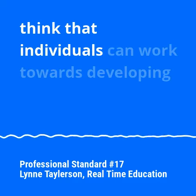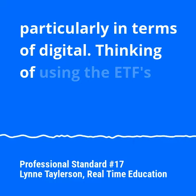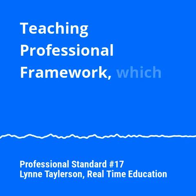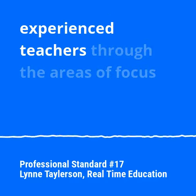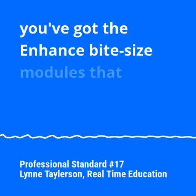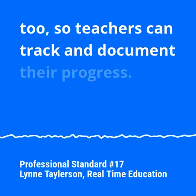I think that individuals can work towards developing their skills and practice on this standard, particularly in terms of digital, by using ETF's enhanced platforms. We've got the DTPF — the Digital Teaching Professional Framework — which can guide trainee teachers, new teachers, and also experienced teachers through the areas of focus they need to develop digital skills. And then you've also got the enhanced bite-sized modules that teachers can select, and of course those are badge-awarding too, so teachers can track and document their progress.